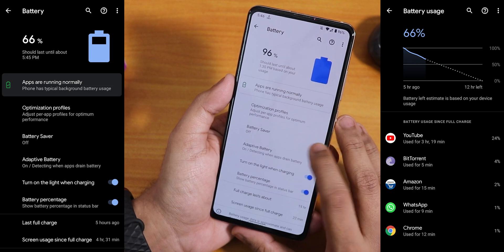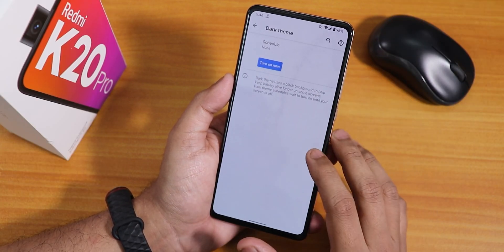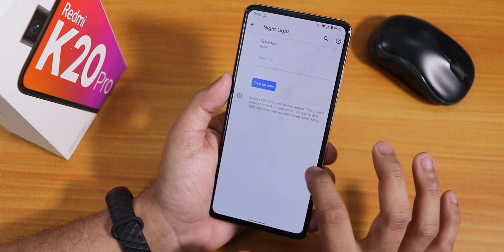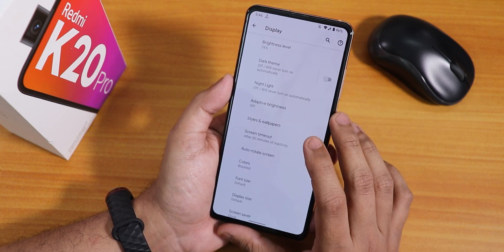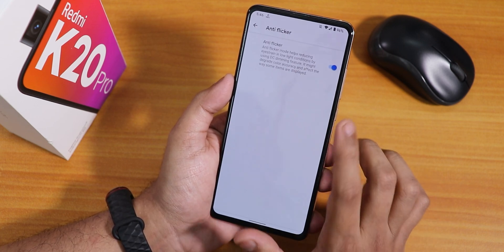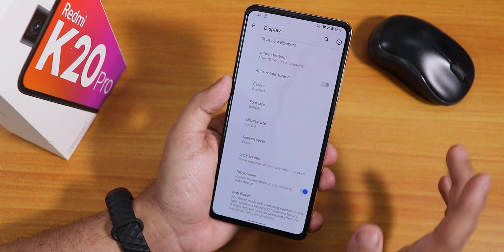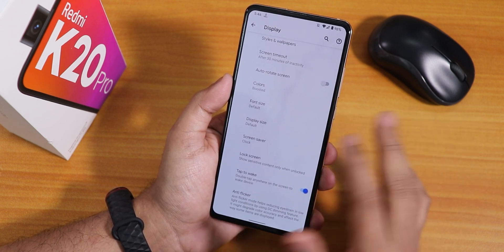Battery life is decent — you can see from the screenshots it's great — and it supports 18W fast charging with no issues. In display settings we have the dark theme which you can schedule, night light with adjustable intensity, adaptive brightness, and anti-flicker mode which I've enabled — this is the DC dimming functionality. Double tap to wake is there but no double tap to sleep.